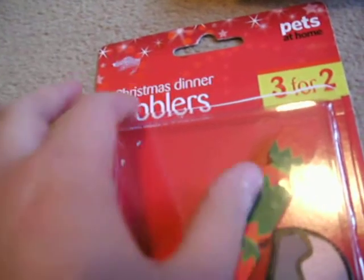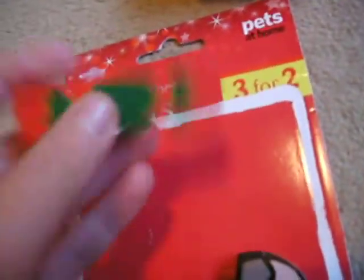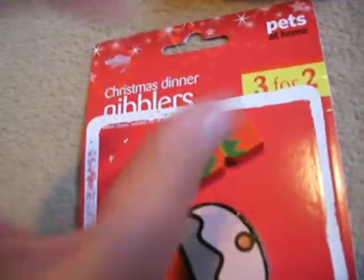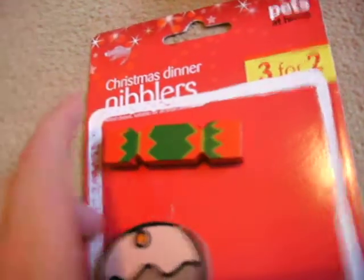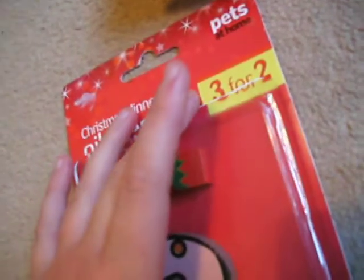First I got a pack of two called the Christmas Dinner Nibblers, and they're from Pep's Home. You get a cracker, a pudding, and you also get like a chicken and a carrot, but they're in their cages. They're really cute. And that's in the Pep's at Home Christmas range.